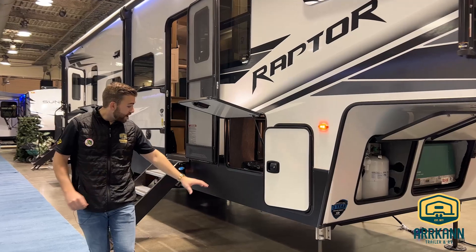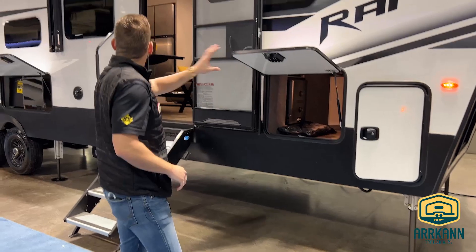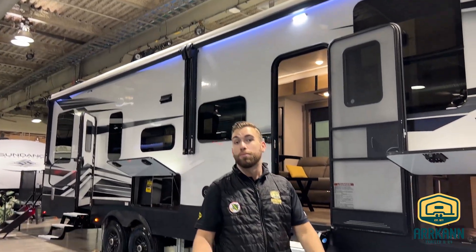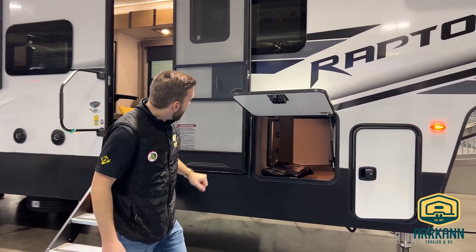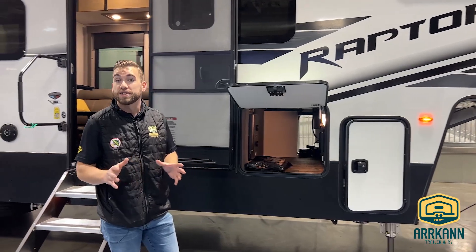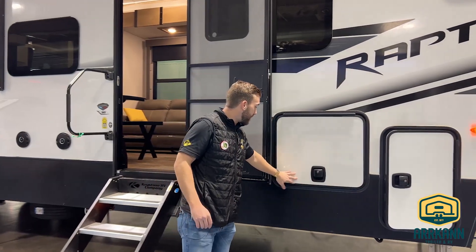Moving down, we do have six-point hydraulic auto-level going down the length of the unit, and then we have two power awnings across the top side giving you immense coverage with lots of LED lights to help brighten things up outside. We have our pass-through storage here with the solar controller and inverter, as well as the brains for the in-command system, so access to any of those systems if you ever need. We also have slam latch-style handles on all the baggage doors.